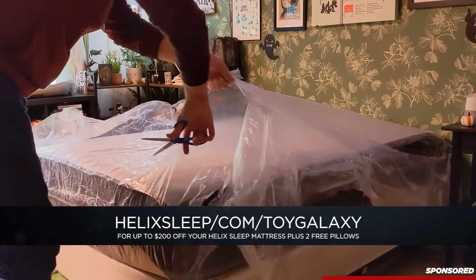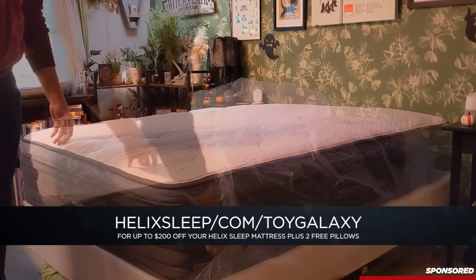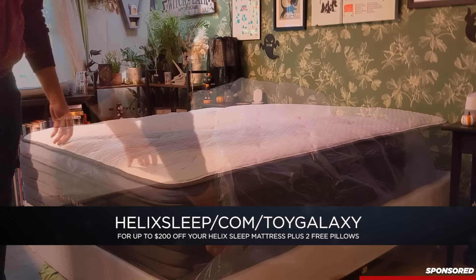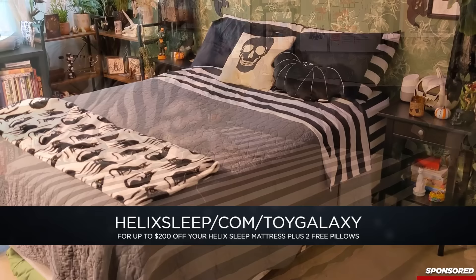You can easily shop for your new Helix Sleep mattress from the comfort of your own home. With Helix Sleep you get a 100-night sleep trial along with a 10-year warranty. There are financing options and flexible payment plans. If it makes you nervous to buy something you haven't tried, you get more than three months to make sure that you love it. If you don't, they'll pick it up for you and you'll get a full refund. Helix delivers your mattress right to your door for free within the US. It comes rolled up in a box and is super easy to set up yourself.